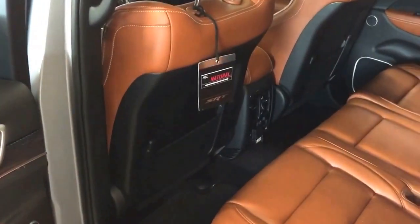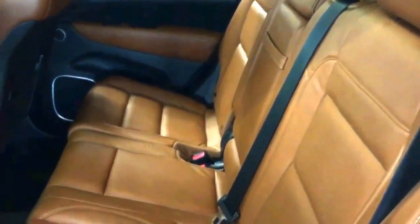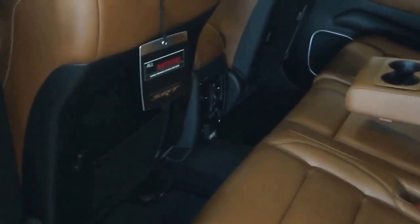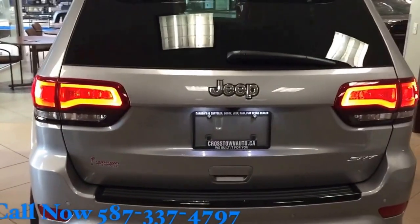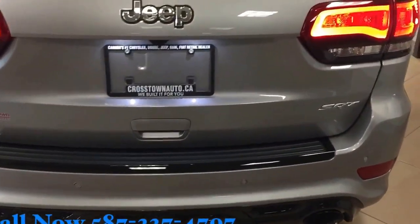At the back, as you can see, you have beautiful space. You've got heated seats at the back as well, and nice cup holders in the middle. You get the nice LED lights at the back, dual exhaust — blacked-out SRT model.